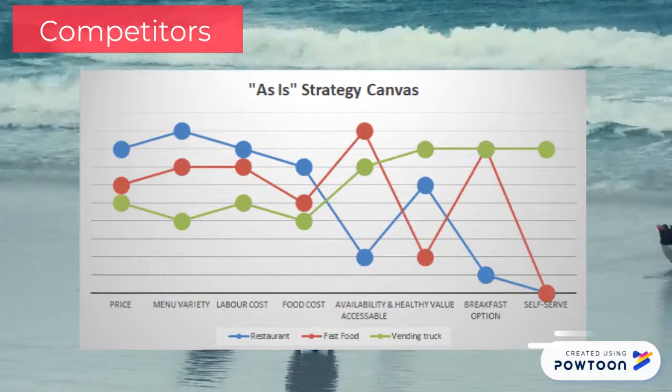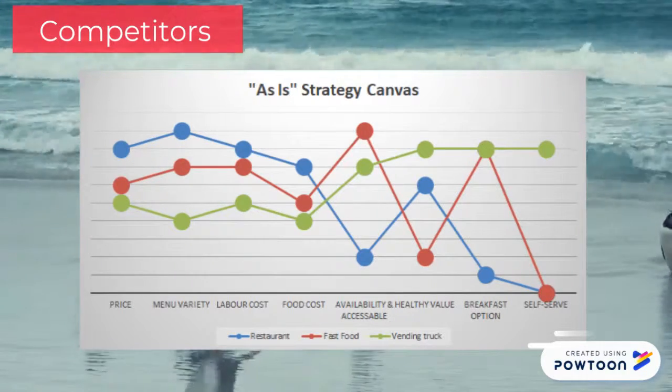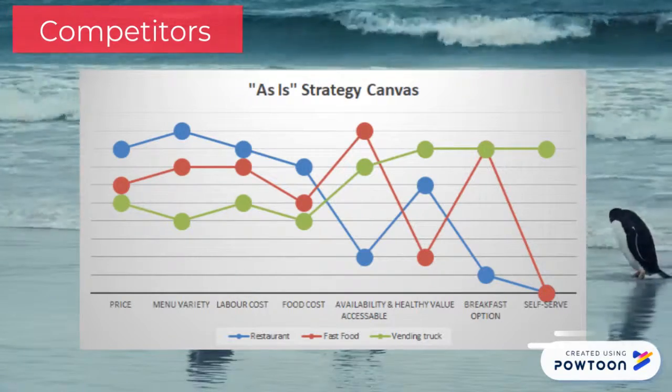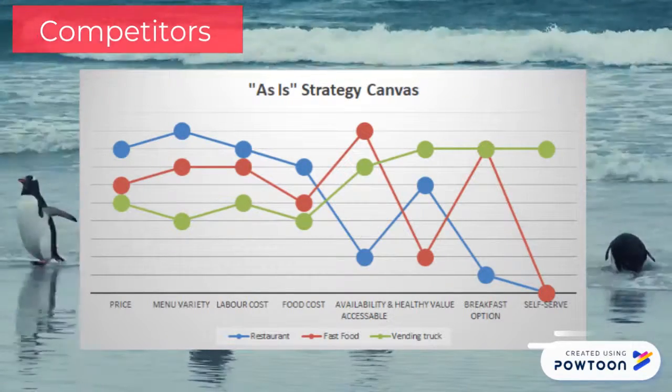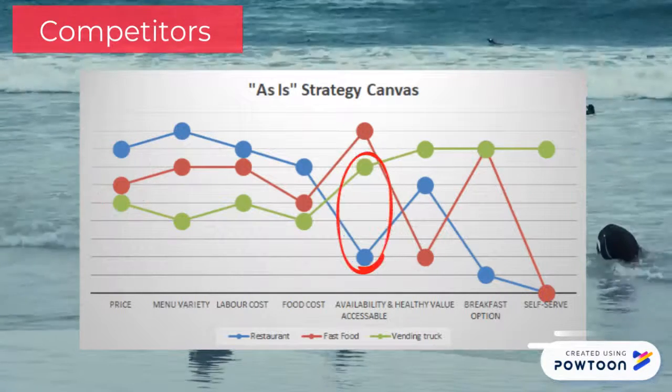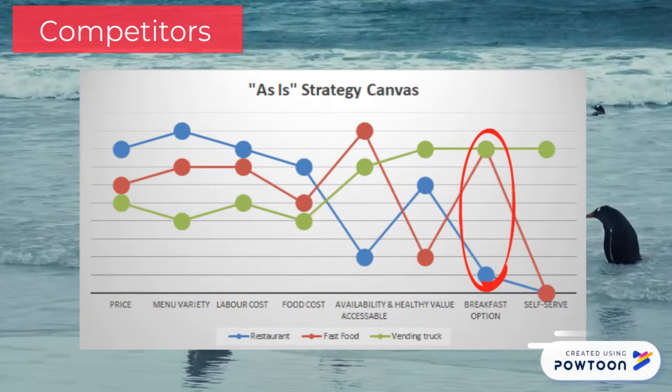After understanding customer behavior, we used the strategy canvas to examine the strengths and weaknesses of market competitors. Sit-down restaurants and fast food restaurants have high labor costs, which lead to high prices, along with limited availability of healthy options and breakfast choices. From here, we came up with ideas to help differentiate our products.